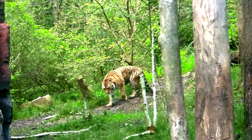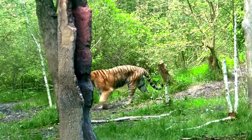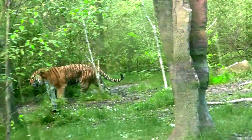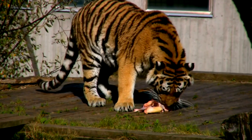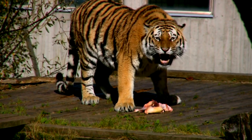Their current range is approximately 6% of their historical range. Tigers are extinct in Southwest and Central Asia, and their range has been considerably limited in the areas where they still exist. There are no wild tigers outside Asia. Tigers found in the Americas, Europe, Africa, and Australia are in captivity.